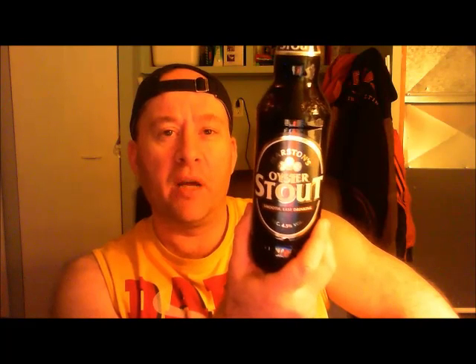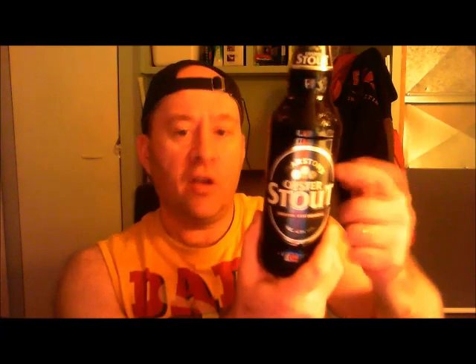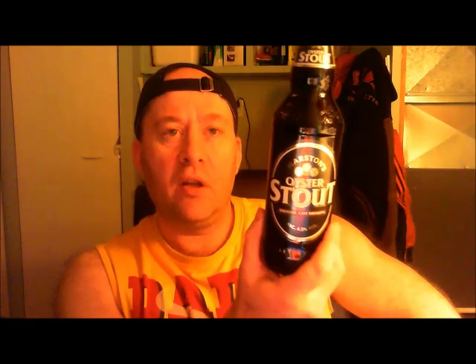Cask ale — you don't see it outside the United Kingdom — it's basically beer that's unfiltered and unpasteurized, with the yeast left in. An interesting thing about Marston's Brewery is that they still use wooden filtration barrels where a lot of places use stainless steel, so it gives a very different flavor. Anyway, like I said, this is an oyster stout, with oysters.